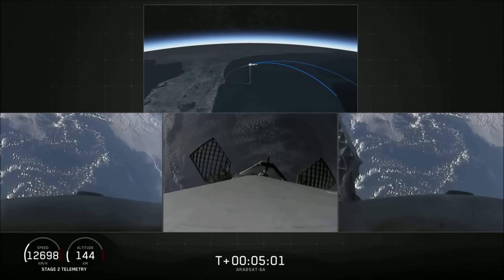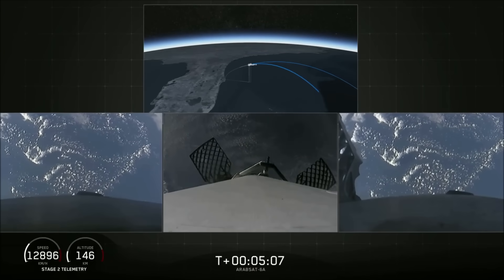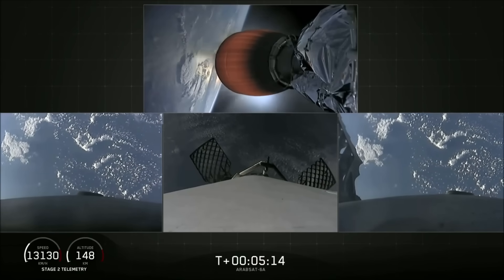As a reminder, today we'll be attempting to recover all three of the first stage cores, and all three boosters are currently on their way heading home. In just a few minutes, the side boosters will execute an entry burn followed by a landing burn, and the center core will do much the same a few minutes later.